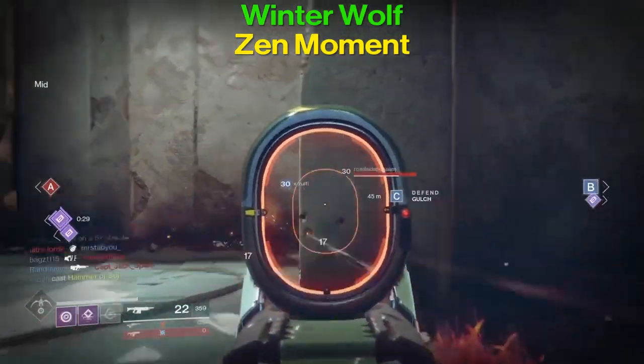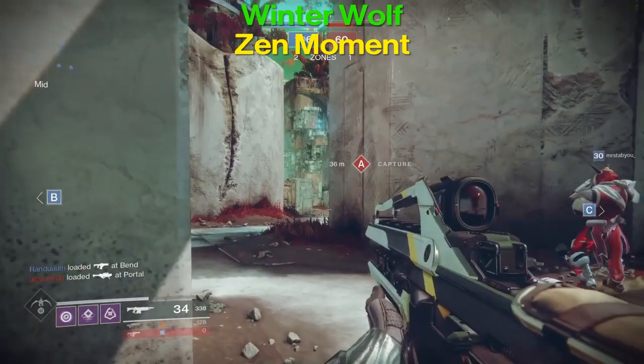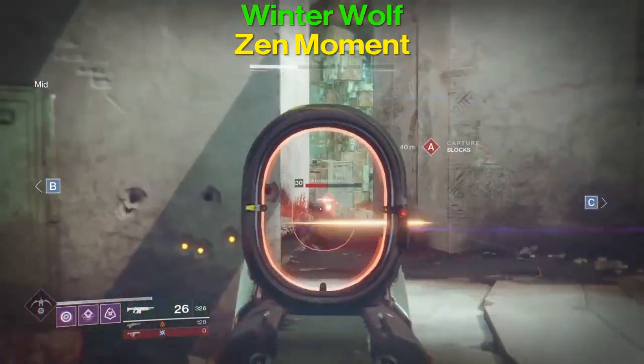Now that we've talked about the stats and perks of these two guns, let's get into the subjective part of the review where I give my opinion on which one I prefer and why.